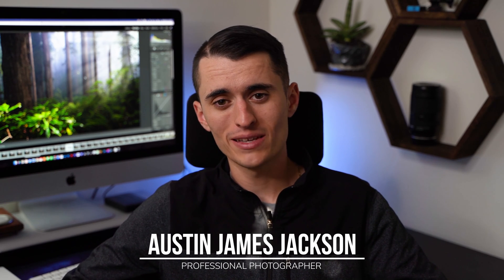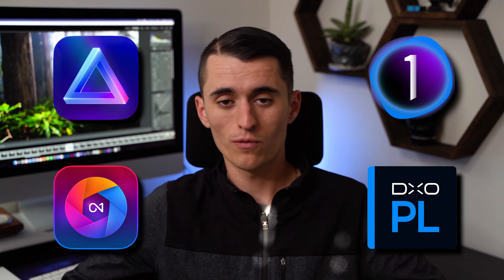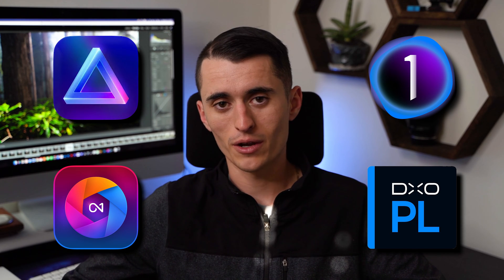If you've been looking for an alternative to Adobe Photoshop Lightroom, you guys are in the right place. I want to talk to you guys today about a few of the best Lightroom alternatives. I'm testing out four of them today against each other. My name is Austin James Jackson. I'm a landscape photographer based here in Southern Utah. Today we're going to be comparing and contrasting Luminar Neo, On1 Photo Raw, Capture One, and DxO Photo Lab 6. All four of these softwares are very nice for photo editing and generally considered the four best Lightroom alternatives. I want to talk about the differences so you can decide which one is right for you.